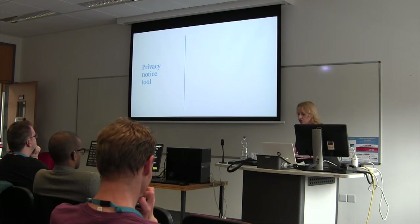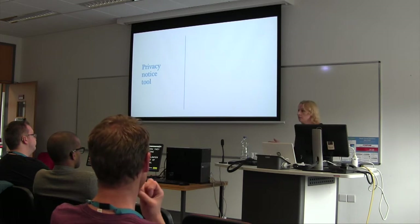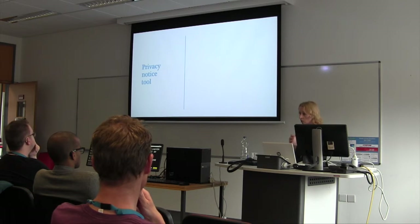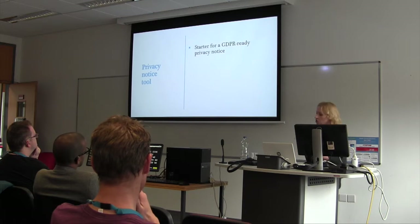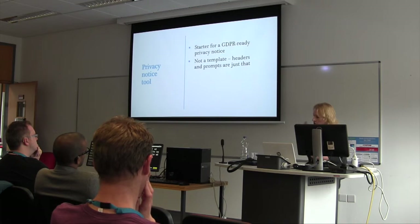That's a gift and a challenge because people have to write these on their own now. They can't copy and paste someone else's, they can't download a template, they can't get a lawyer to charge £2,000 for a page of legal gibberish that bears no resemblance to what's happening on the site. We can't write these privacy notices for people, but what we could do is provide them with, number one, the tool to do it, and number two, the prompts so they know what to do. We've provided a starter tool for a GDPR-ready privacy notice — it's not a template; there are headers, prompts, and a tutorial linked in the dashboard.